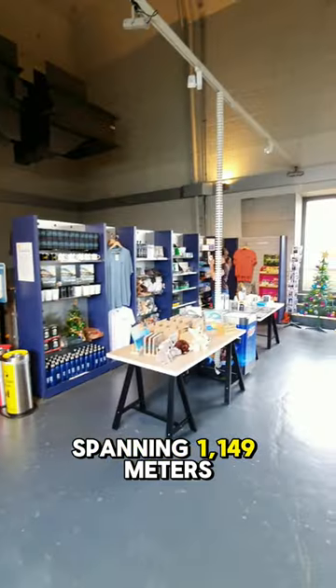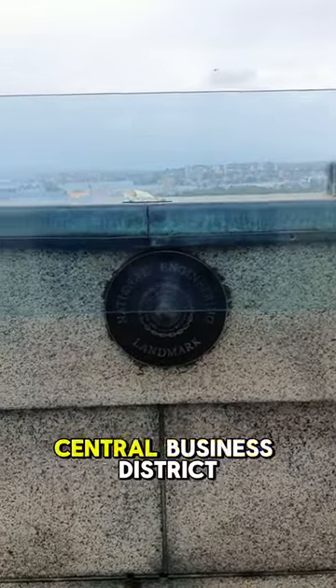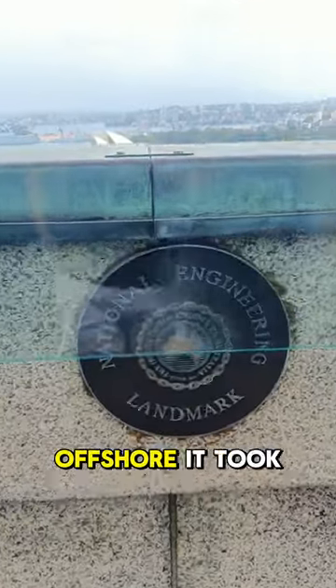It's the world's largest steel arch bridge, spanning 1149 meters and 134 meters tall. The bridge connects the Sydney Central Business District (CBD) with the North Shore.